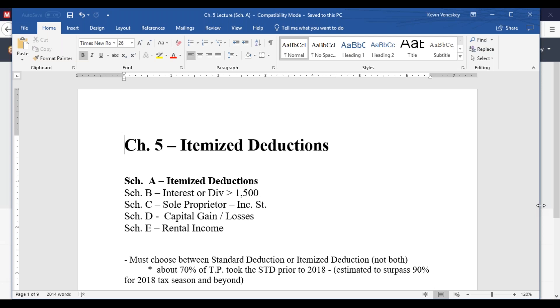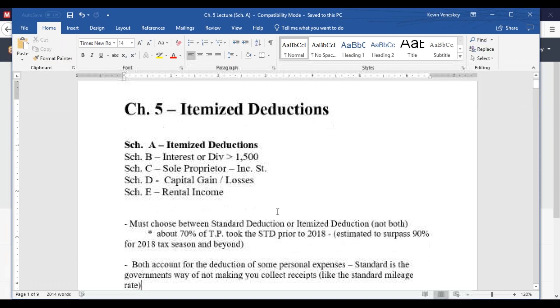With itemized deductions, these are going to become less and less common as we go forward throughout the next five-plus years. The reason is the standard deduction has risen as much as it has — it's almost doubled since 2017. For 2018, it's expected that less than probably 10% of taxpayers will actually itemize because of that standard deduction being raised so high.